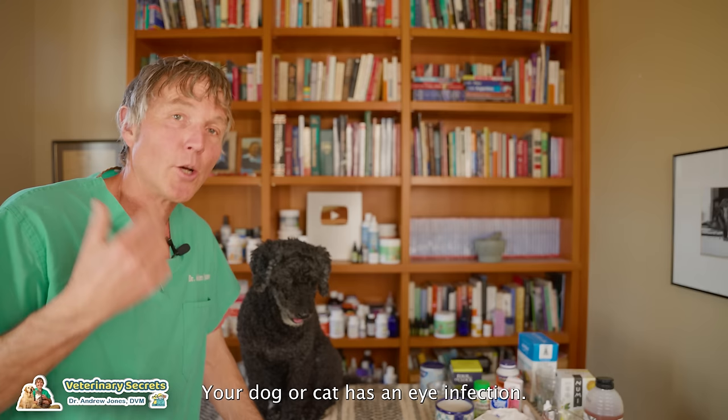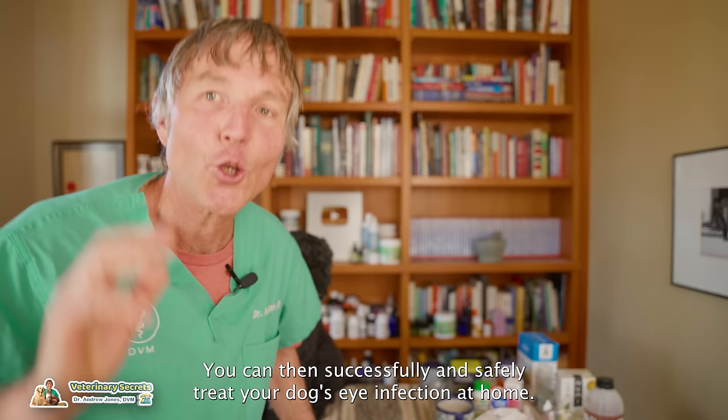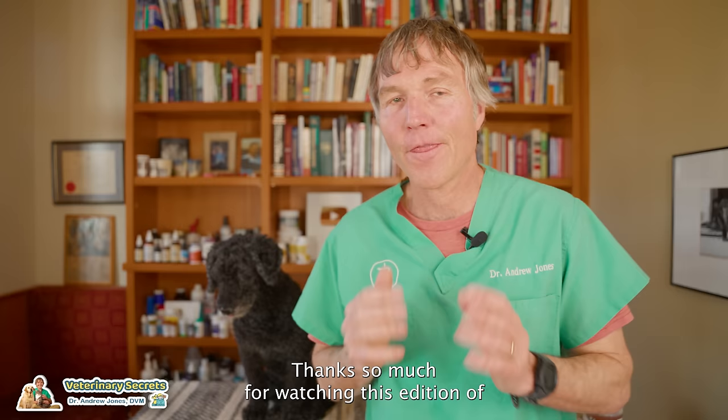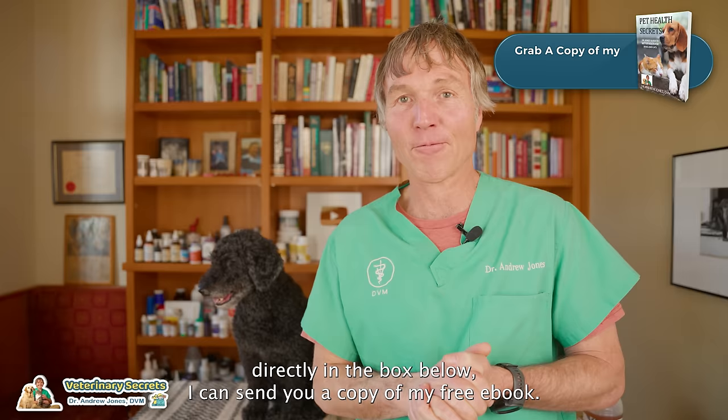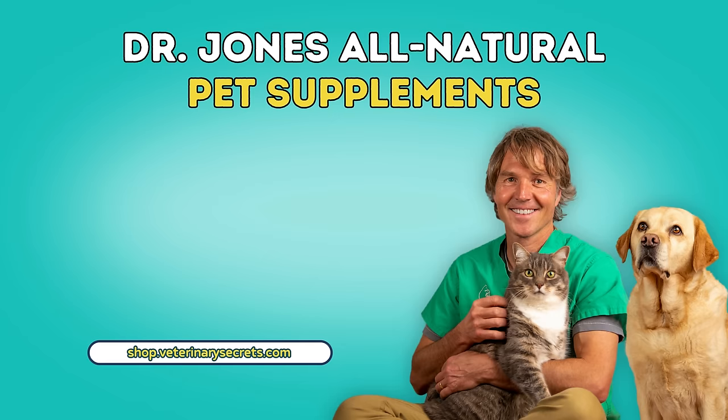Your dog or cat has an eye infection — follow these suggested remedies and you can successfully and safely treat it at home. Thanks so much for watching this edition of Veterinary Secrets on how to treat your dog or cat's eye infection at home. Click to subscribe, hit the bell for notifications, and click the link in the description box below to get a copy of my free book.